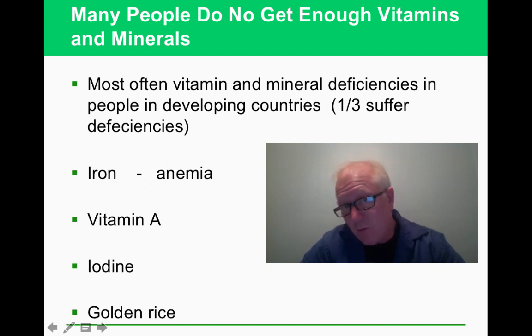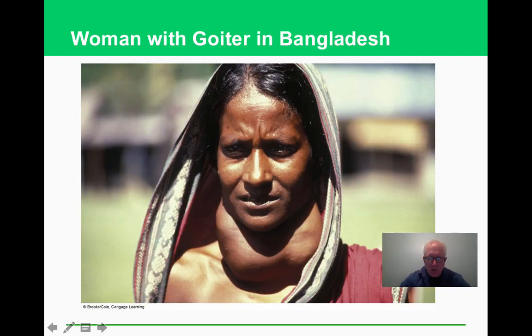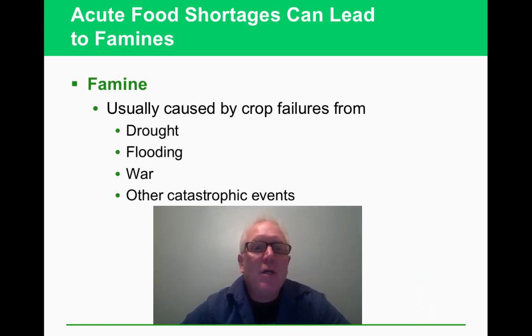One-third of people in developing countries suffer from some of these nutritional issues. Golden rice addresses vitamin A deficiency; insufficient iron can lead to anemia. Here's a striking picture of a woman in Bangladesh with goiter, caused by insufficient iodine — an extreme case, but it illustrates why food security is so important.